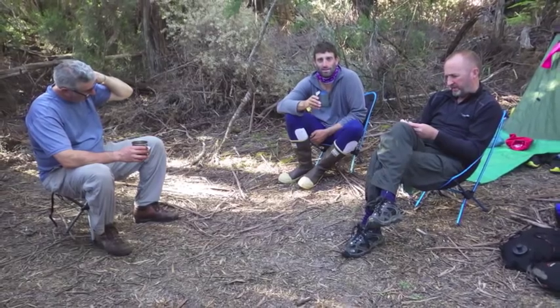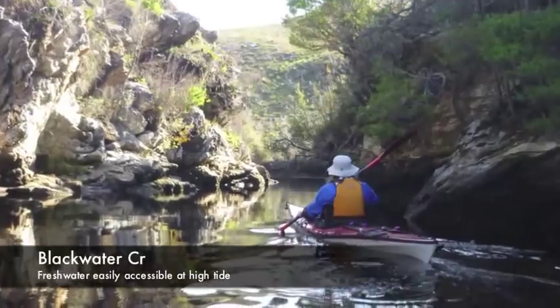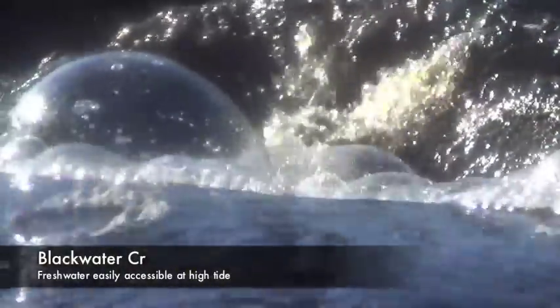We pitched camp for two nights at Settlers Point, as fresh water was easily accessible at Blackwater Creek at high tide.